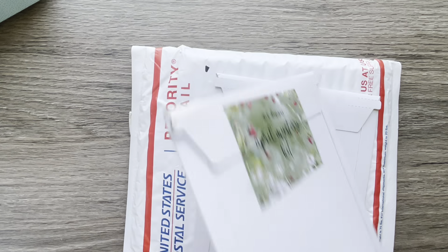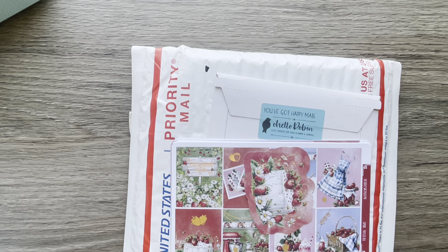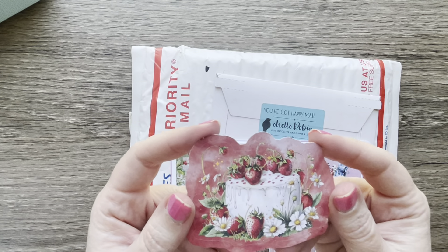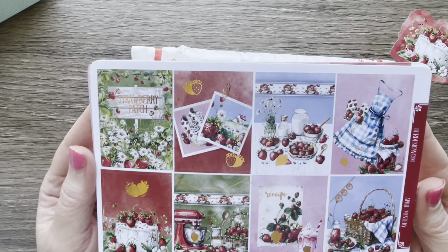Next up is my D.E.K. Designs April mystery kit. Oh, look at that — strawberry theme! Here's your freebie decal sticker — looks like a Strawberry Shortcake — and then here's the kit: Strawberry Patch.